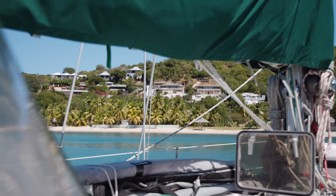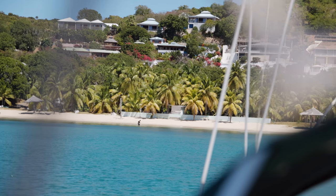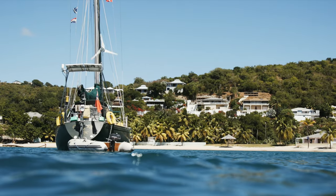I just jumped in the water and it's crystal clear. It's warm and look at this view, it's unbelievable. I feel so far away now — far away from the Netherlands, far away from Scotland where we started two years ago.